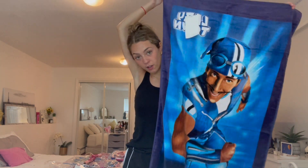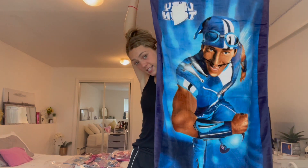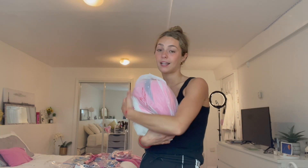I have this Sportacus towel — I feel like you guys have seen this one before, but it's definitely one of my faves. It's so OG and I take it to the beach sometimes, not gonna lie.